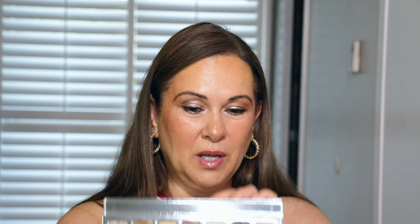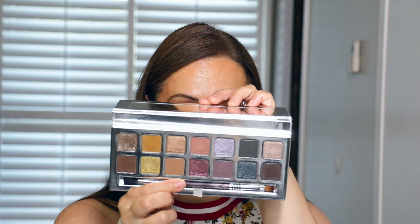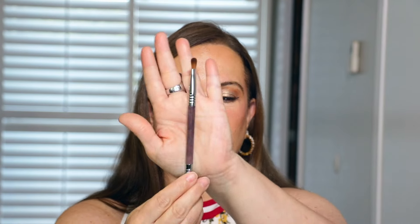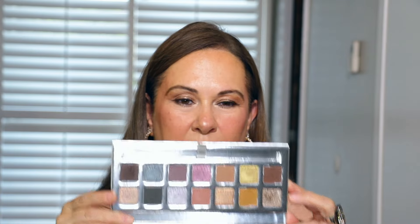My last two products are for the eyes. Starting with what I have on today — I can't get enough of this. This is the Sigma Cool Neutrals Palette. I wasn't going to buy it, but one of you asked me to. Look how gorgeous it is! I love the dual-ended brush that comes with it — the E38 on one end and the E54 on the other. The shaft of the brush has a beautiful marbleized purple design.